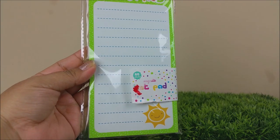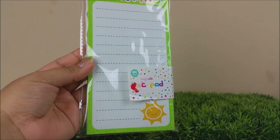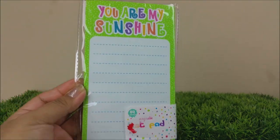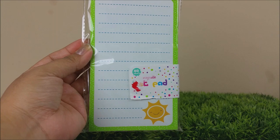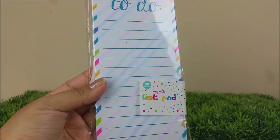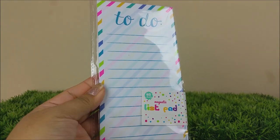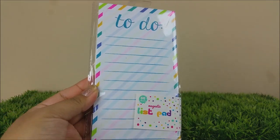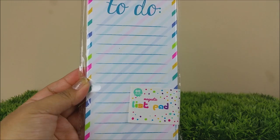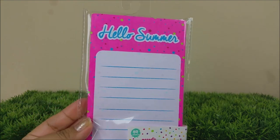These are sticky notes and I love how bright they are — so cute! There are 30 of them. The first one on the top says 'To Do,' and the bottom one has pretty adorable lines with a little slice of watermelon. And of course these were only a dollar.